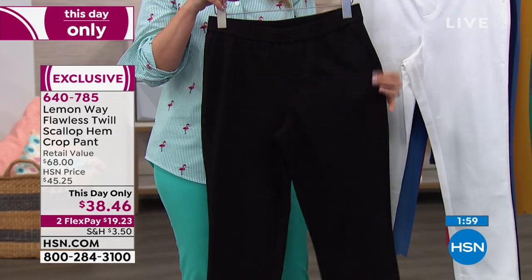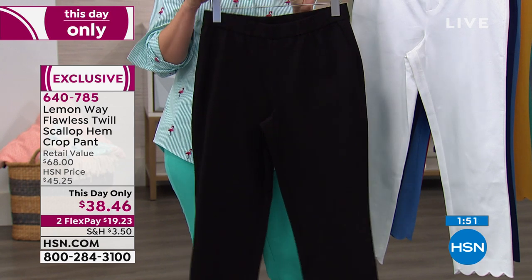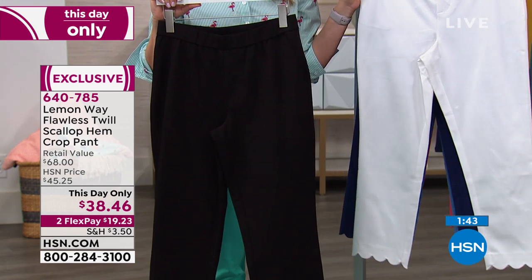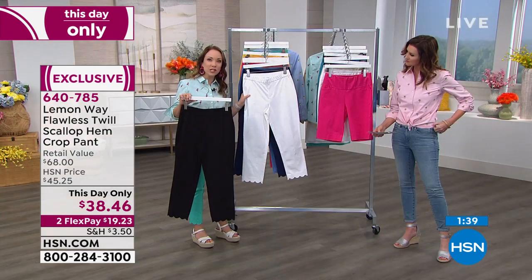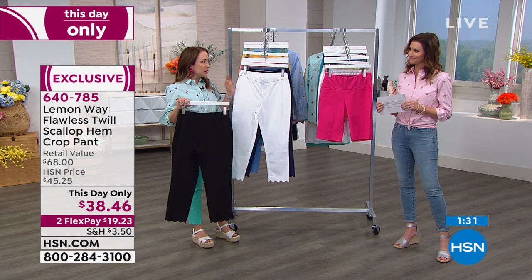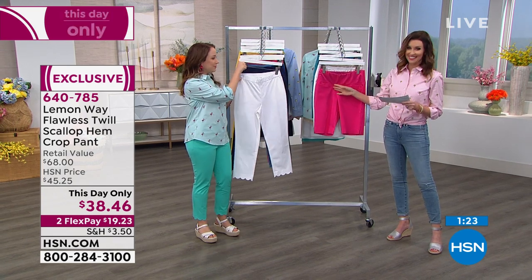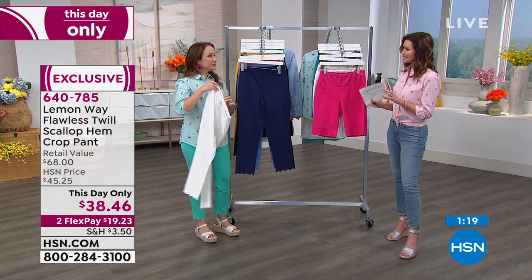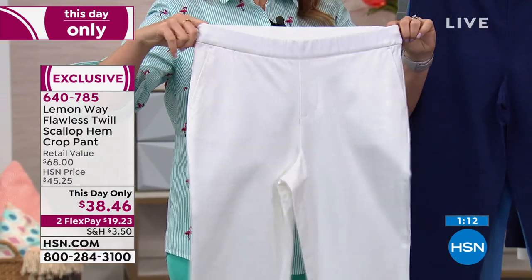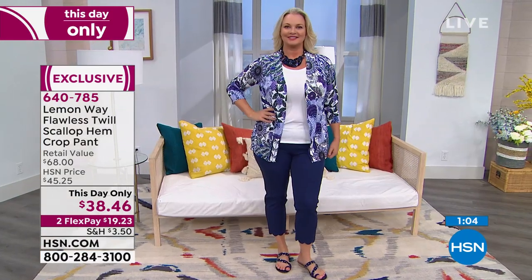This is a finished hem in the scallop detail — not just cut fabric — so this is going to last you a long time. Machine wash, hang dry. It's in our flawless twill, which is so popular. New and different for summer because you're going to have that scallop detailing at the hem. The designers really took their time making sure it wasn't too heavy for summer, but that you wouldn't get any see-through on the white either. Great stretch all the way around with true pockets. The inseam is about 25 inches. Rochelle, who's a little more petite, has it hitting right down at her ankle.